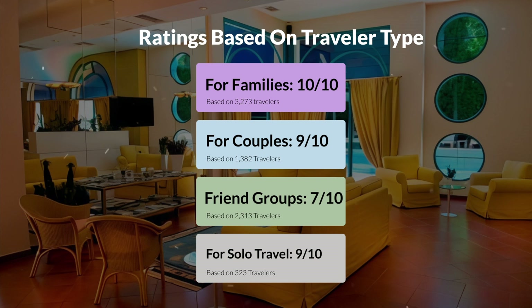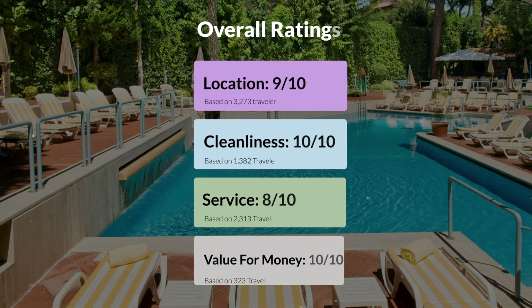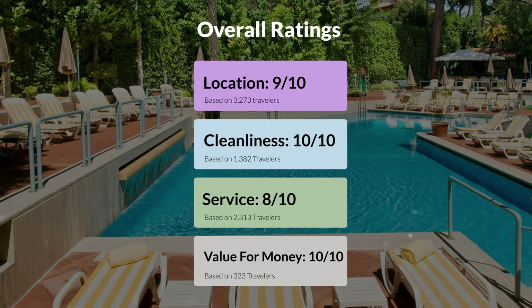Here are our overall ratings for this hotel. Location, 9 out of 10. Cleanliness, 10 out of 10. Service, 8 out of 10. Value for money, 10 out of 10.